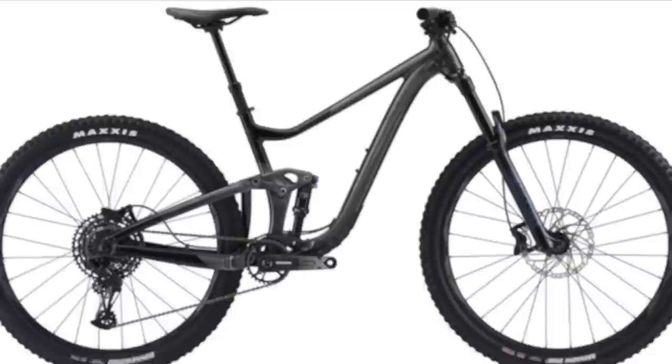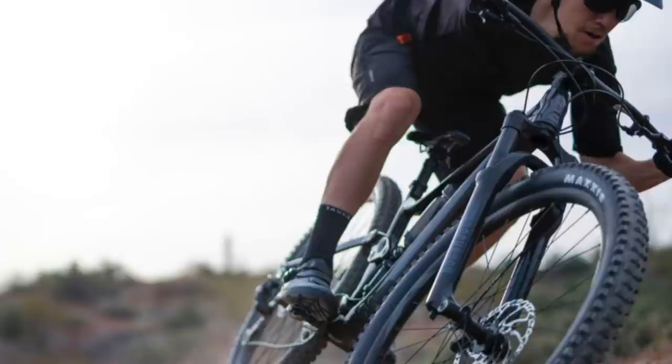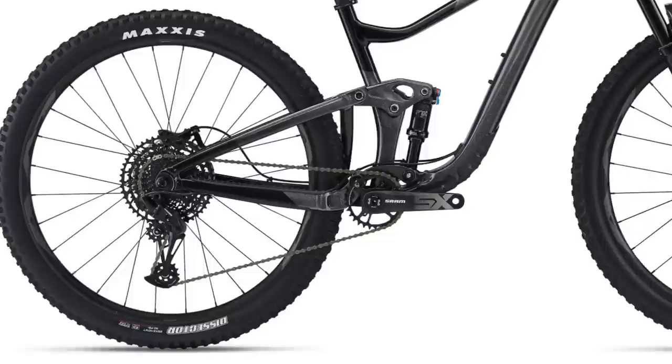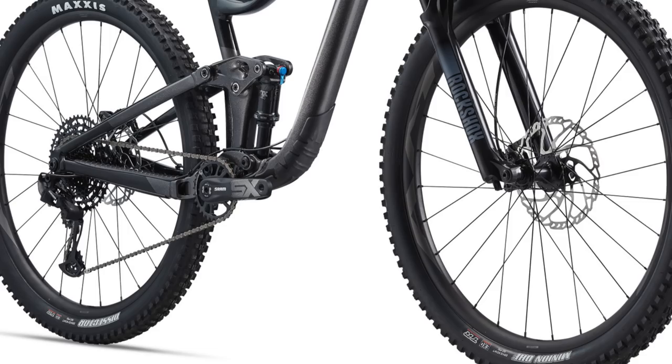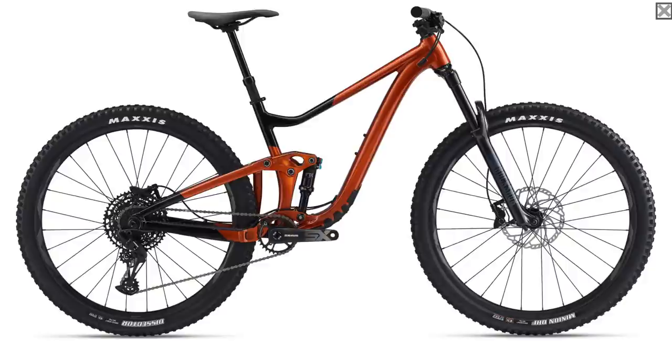The updated Maestro suspension platform is supported by a Fox Float DPS for 135mm of rear travel, and a RockShox 35 Gold RL up front with 150mm of travel. The bike comes with a 12-speed SRAM SX Eagle drivetrain and 4-piston Tektro M745 hydraulic brakes. It rolls on a tubeless-prepared Maxxis Minion DHF and Dissector combo, a set of 29-inch Giant all-mountain wheels, with the rest of the build kit in Giant house brand parts. The Trance X 29.2 retails for $2,800 US.